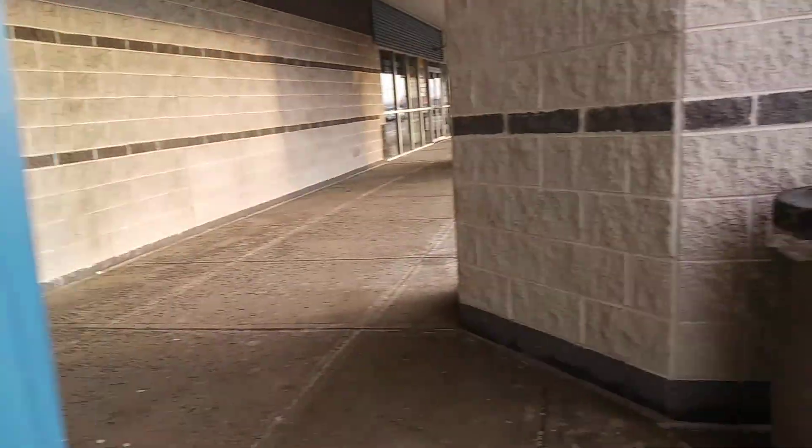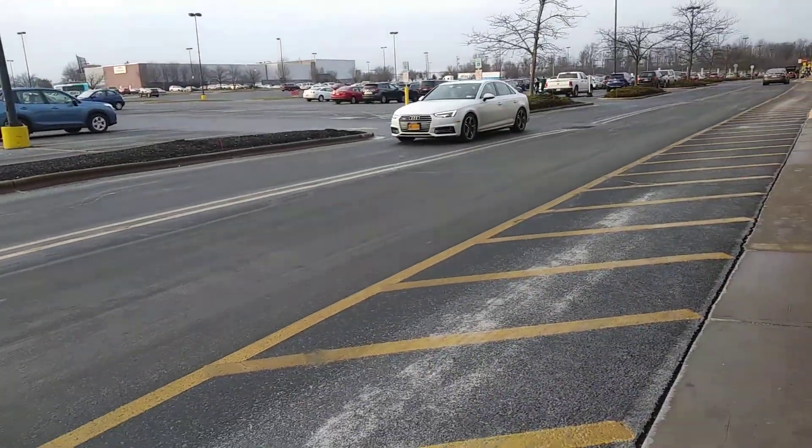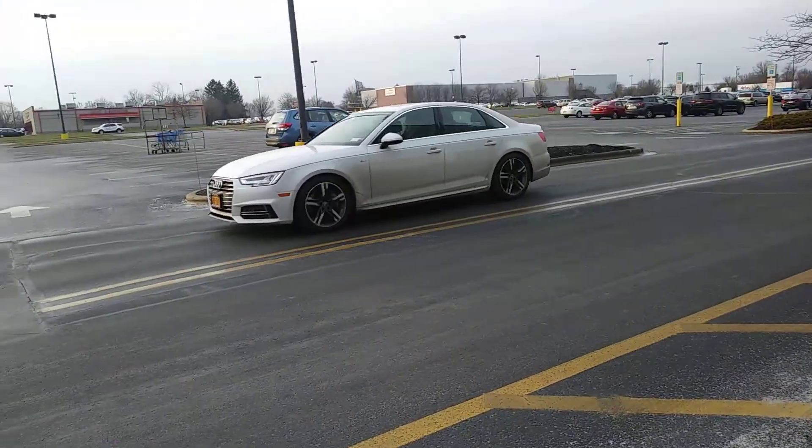Just double doors. But yeah, you can kind of see in. Looks like a Sears — it was like a Sears Hardware store. And they're closed.